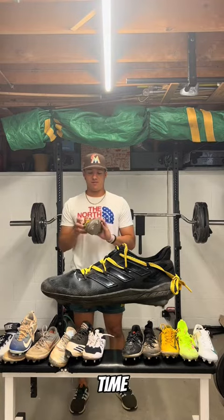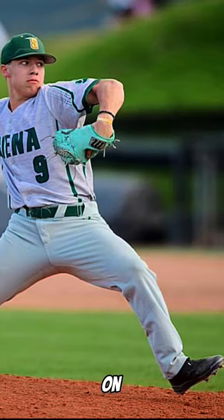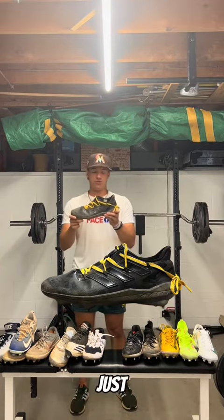These are one of my favorite cleats of all time — Adidas Afterburner 8s, black colorway. I put the yellow laces on them because I called them my Batman cleats. I just loved the movie Batman when I bought these, and I'm just rocking with them.